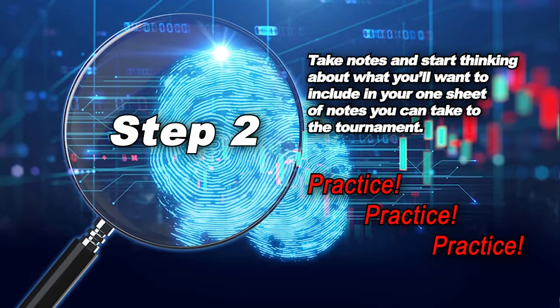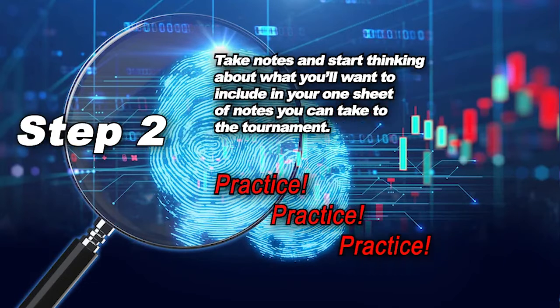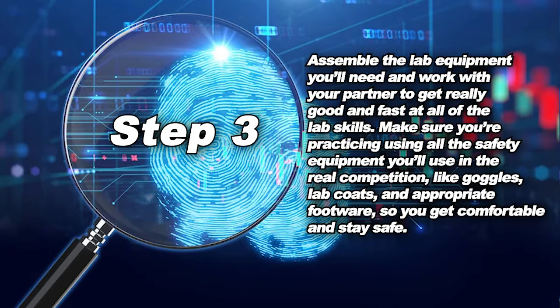And then you need to practice, practice, practice. You should assemble all the lab equipment you'll need and work with your partner to get really good and fast at all of the lab skills. Make sure you're practicing using all of the safety equipment you'll use in the real competition, like your goggles, lab coats, and appropriate footwear so you can get comfortable and stay safe.